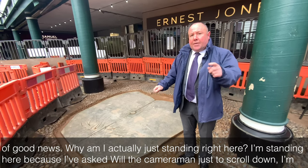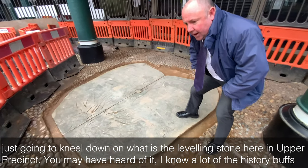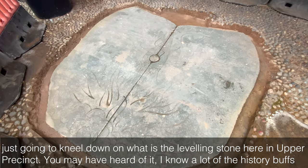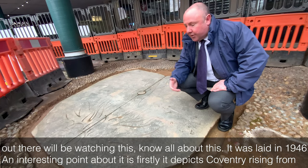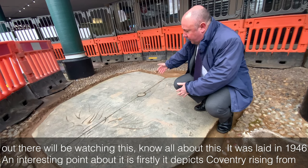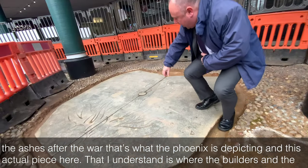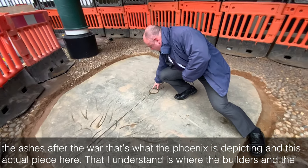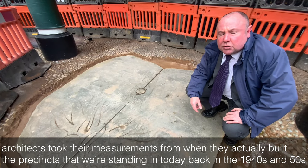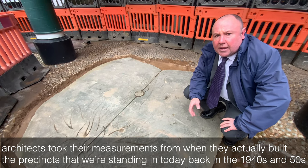I've asked Will the cameraman to scroll down — I'm just going to kneel down on what is the levelling stone here in Upper Precinct. You may have heard of it; the history buffs out there will know all about this. It was laid in 1946. It depicts Coventry rising from the ashes after the war — that's what the Phoenix represents. And this piece here is where the builders and architects took their measurements from when they built the precincts we're standing in today, back in the 1940s and 50s.